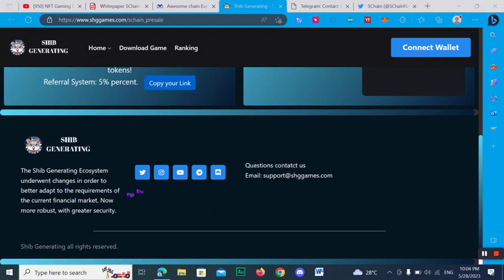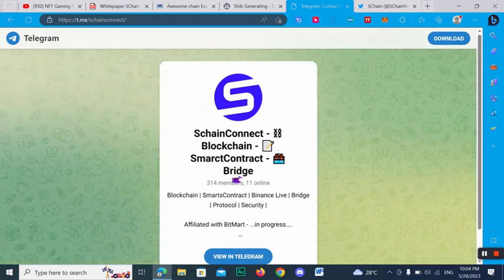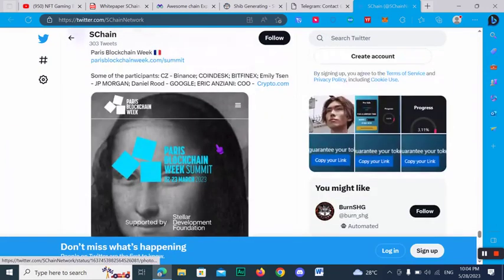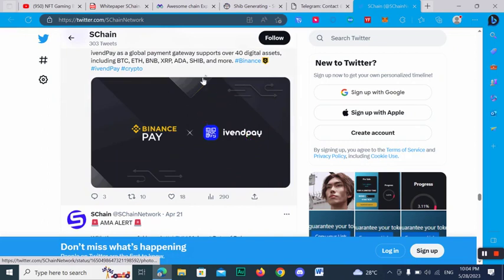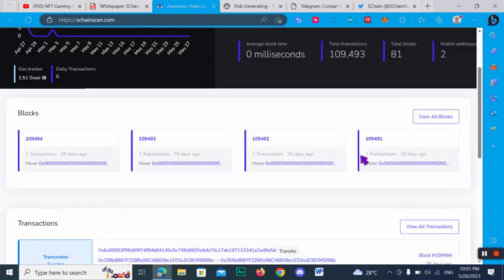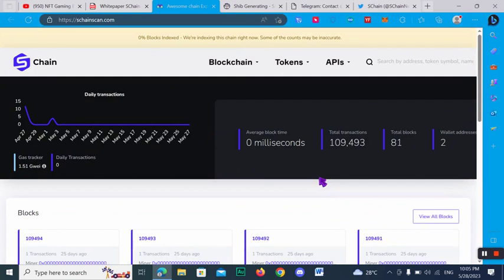Here you can find some social links — I recommend you join and follow them for the latest news and updates. Here you can check out the Telegram account for SChan Connect Blockchain Smart Contract Bridge. I also recommend you follow the official Twitter account for the latest news. This is a very amazing and valuable project — I recommend you join this one. I hope you enjoy this video, share it with your friends, see you in the next video, thanks for watching.